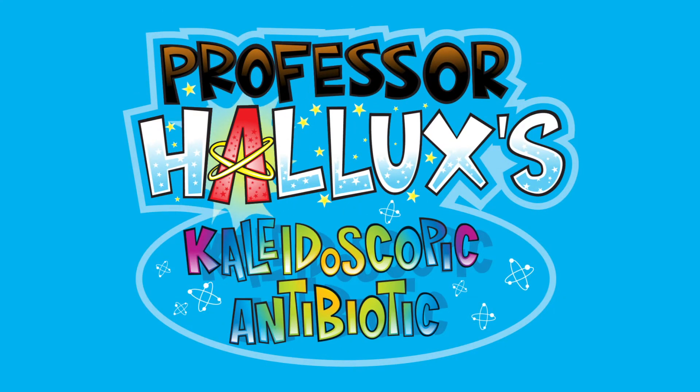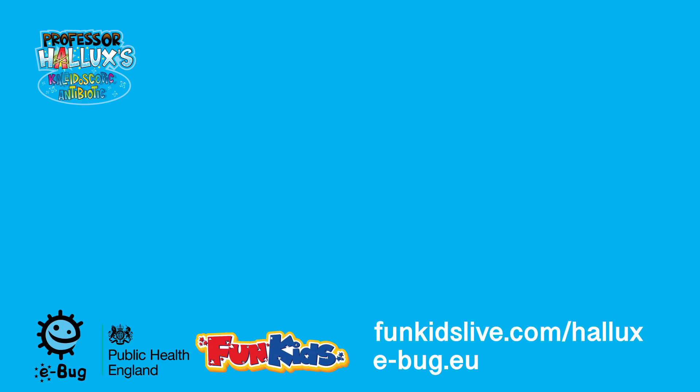Professor Hallux's Kaleidoscopic Antibiotic, with support from eBug and Public Health England. Find out more at funkidslive.com/hallux or visit e-bug.eu. Bye bye!